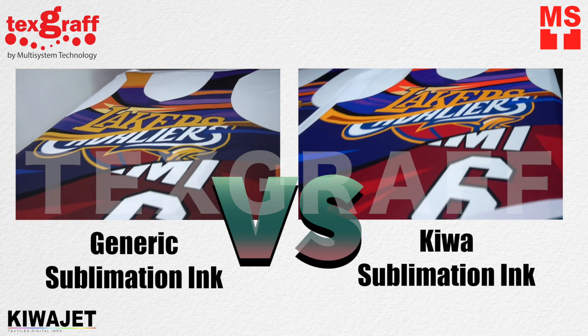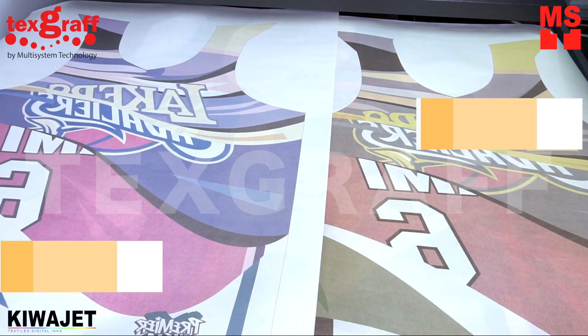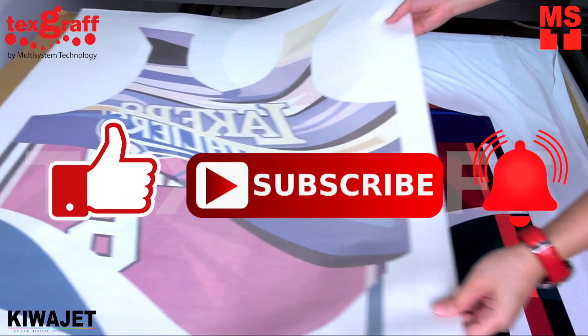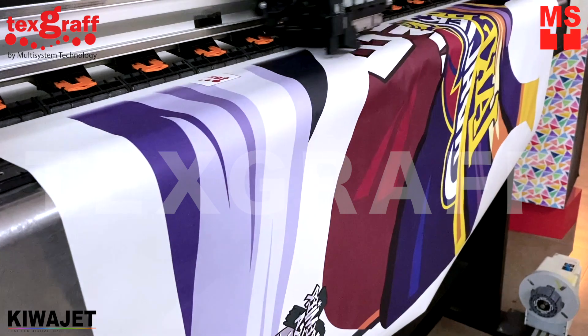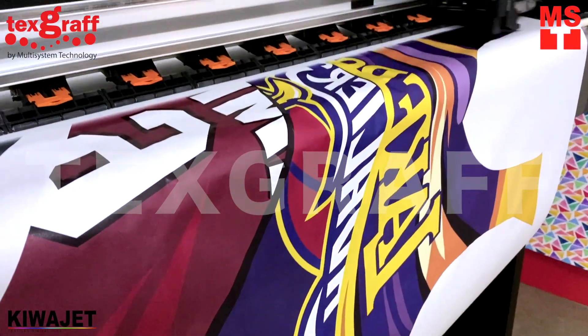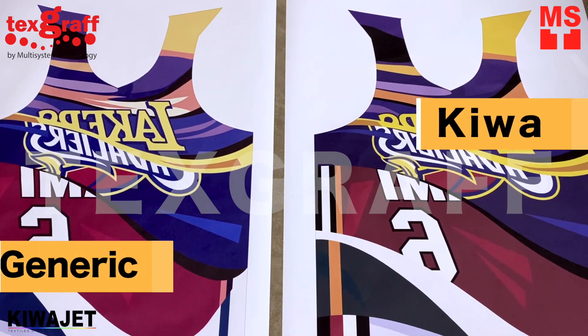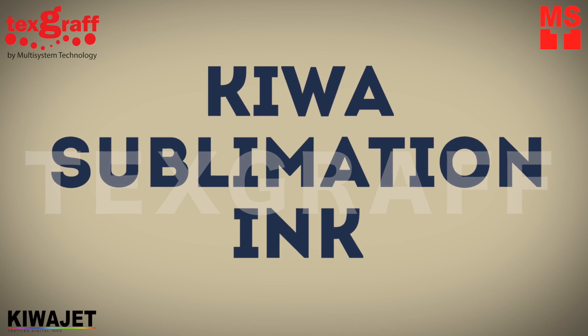Comparison of Kiwa sublimation ink to generic sublimation ink. KiwaJet is advanced to match the new generation printheads and printers. KiwaJet inks are proven and incredibly stable, which produces the highest dye sublimation inks with color vibrancy.